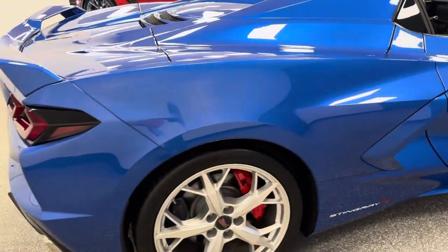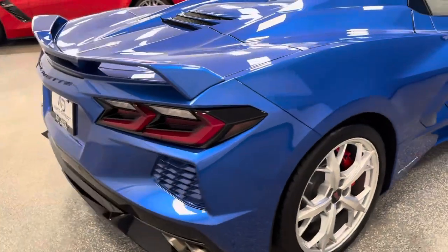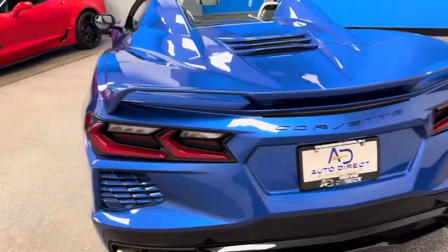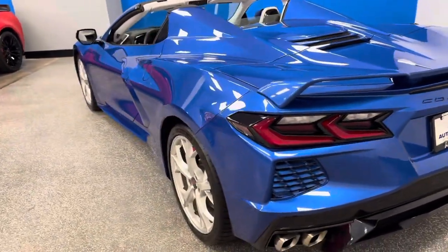When it comes down to quality, condition, and rarity — the color combination, balance, and the factory warranty — this convertible is stunning. Check us out at auto-directcorvettes.com.